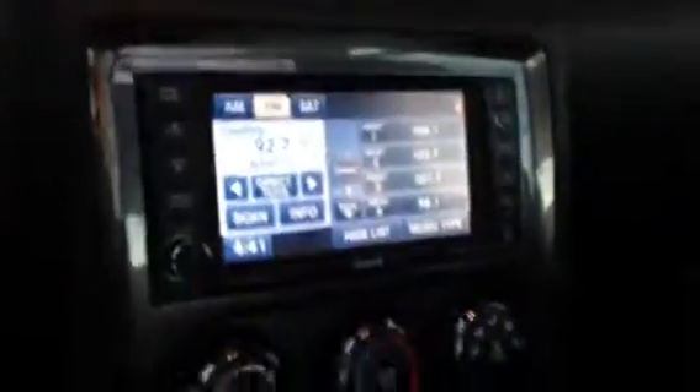Now if I pop it open you'll notice it is extremely well equipped, being the SRT 8 package. You got your leather power seats, your nice SRT badging all over it. It has the upgraded sound package on it too for you as well as navigation.